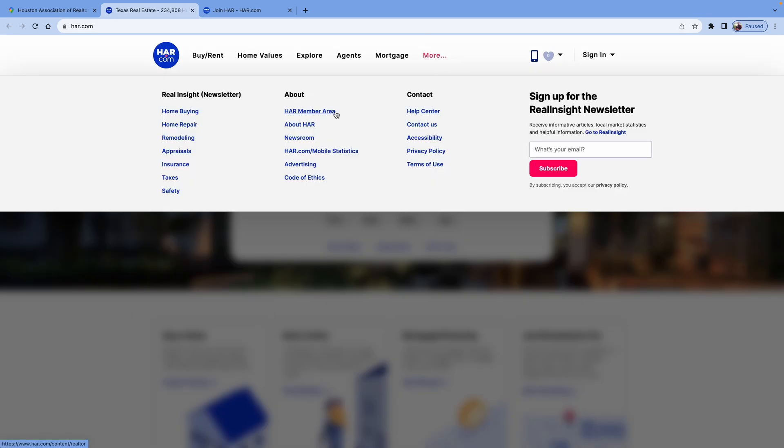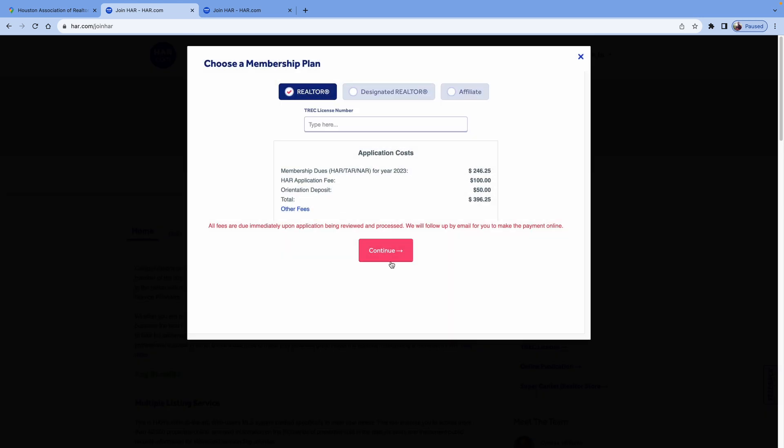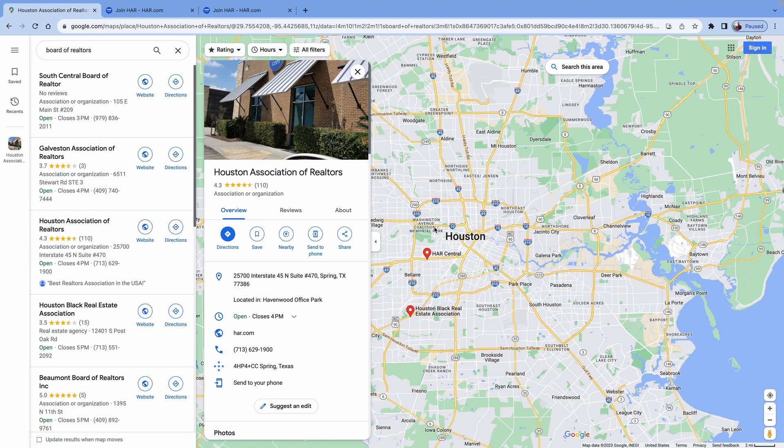There are two ways to join. Number one, you can go online, go to the website, and click around until you find where to join and apply. The other option is to physically walk into the office — that's actually my preferred method.